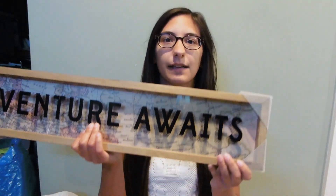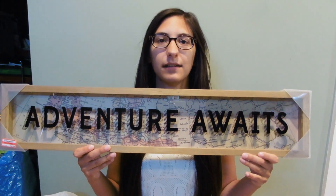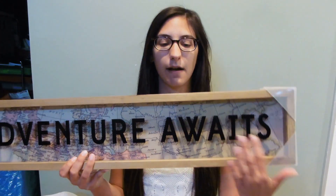Let's start with some of the things I picked up from Target. The first thing I got is this wall art. It says 'Adventure Awaits.' It's so cute — it's got a map background and the letters are the cutest font. It's wood, and I think it's going to look great on my gallery wall. I love the travel theme, and it was on clearance, so I could not pass this up. That was $10.